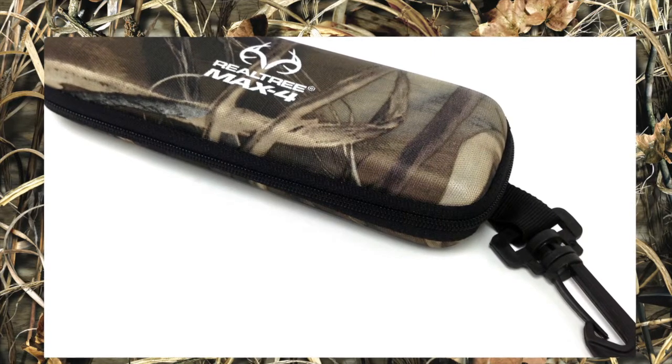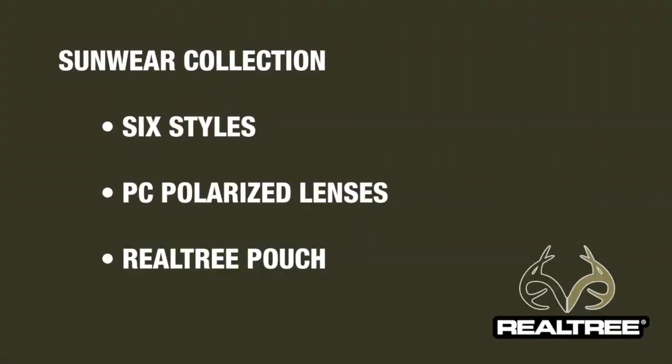I want to talk a little bit about the sunglasses. There is a sunglass collection featuring six styles. The styles all come with polycarbonate polarized lenses — very high quality lenses. Polarization helps reduce glare, and polycarbonate provides a shatter-resistant lens. The sunglasses also come with a Realtree pouch — the Realtree Max 4 camouflage sunglass pouch.